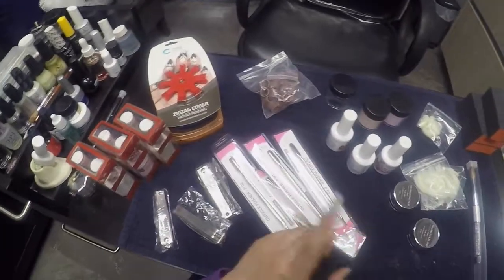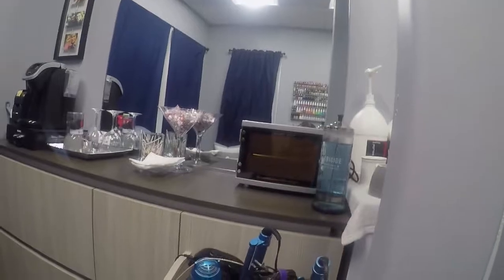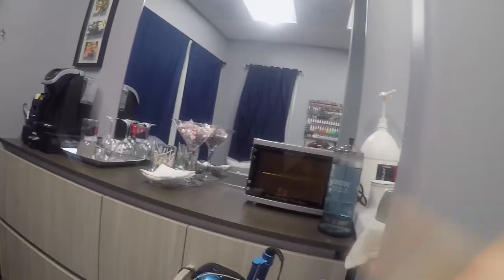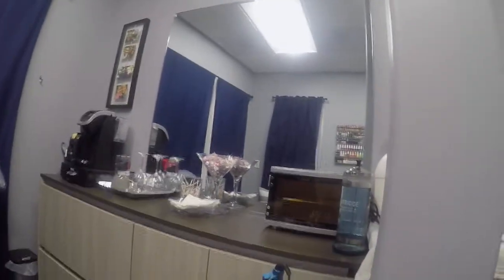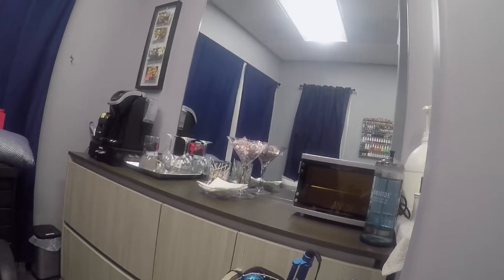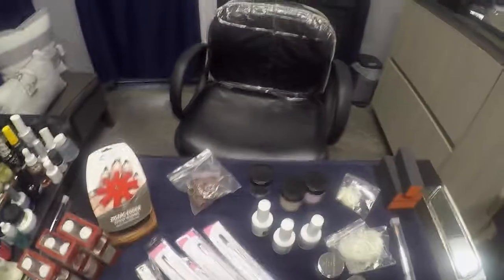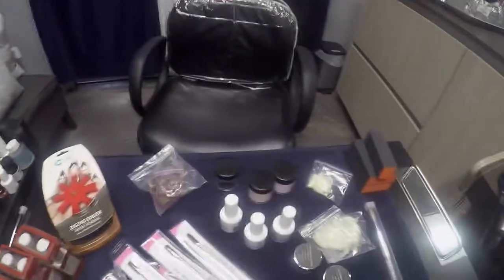First off, I got myself a germicidal sterilizer. It uses UV light to help disinfect implements. I thought it'd be good because I hate using the regular barkicide — I feel it rusts the clippers and cuticle nippers, so I'll be using this now.